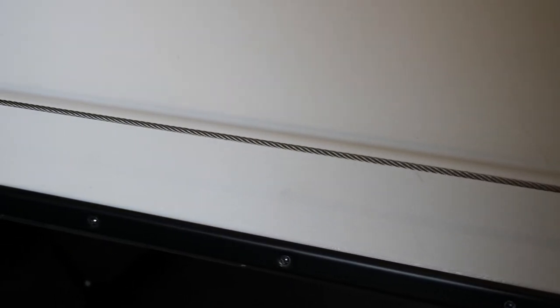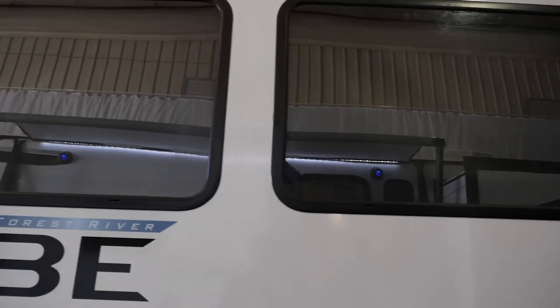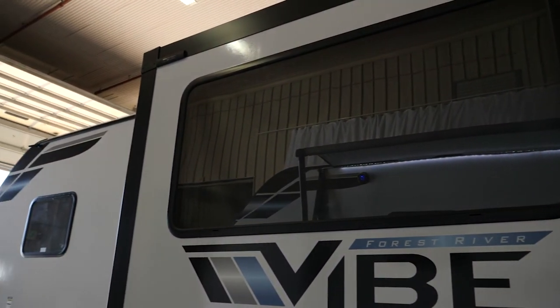We also use a cable slide-out system, which saves you a couple hundred pounds per unit. Vibe also has the biggest windows in our class, letting a lot of natural light into the unit. We also include slide-out topper prep, so if you want to add the slide-out topper mechanism, it's very easy to do — no extra money or labor required.